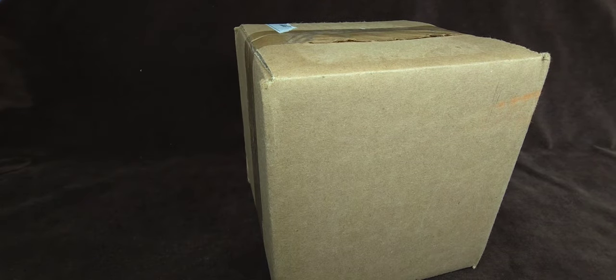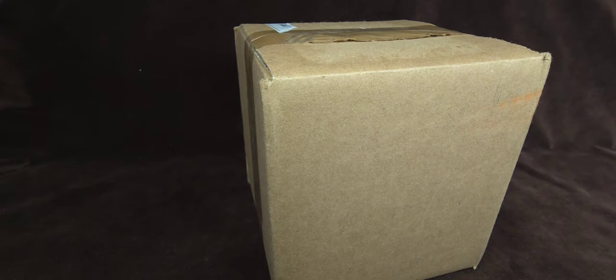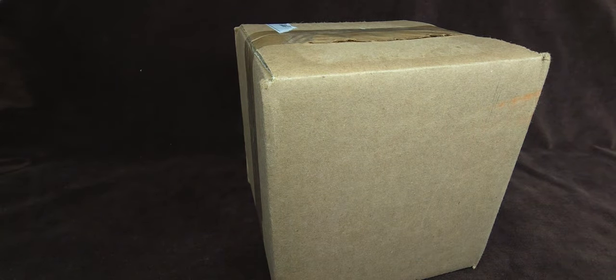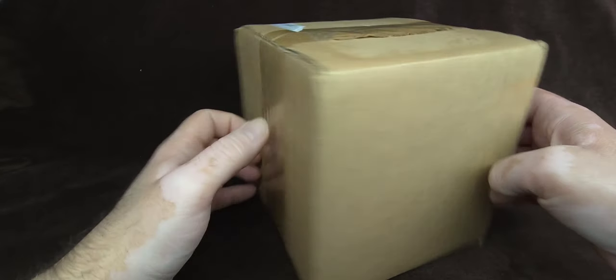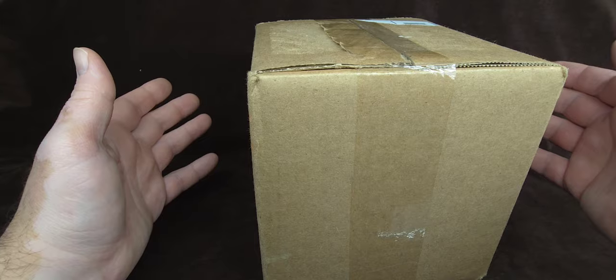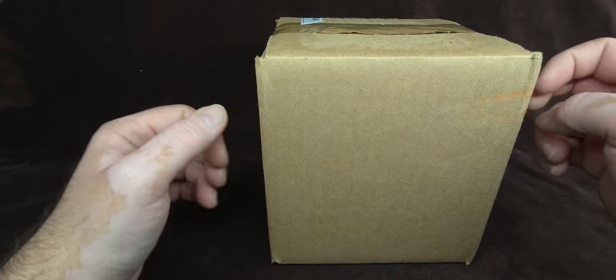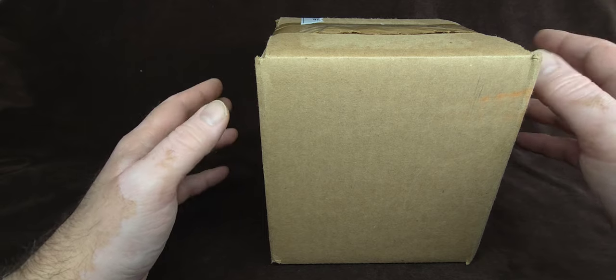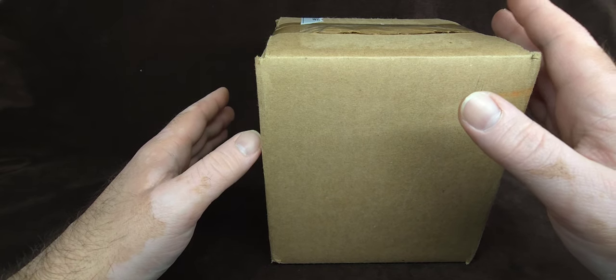This came in from MyGuy Collectibles. I've purchased from them before a bunch of times. I believe it's a husband and wife team, and they're good people. They sell a lot of amazing stuff on Whatnot. I bought a bunch from them — but let's do this before we open that.